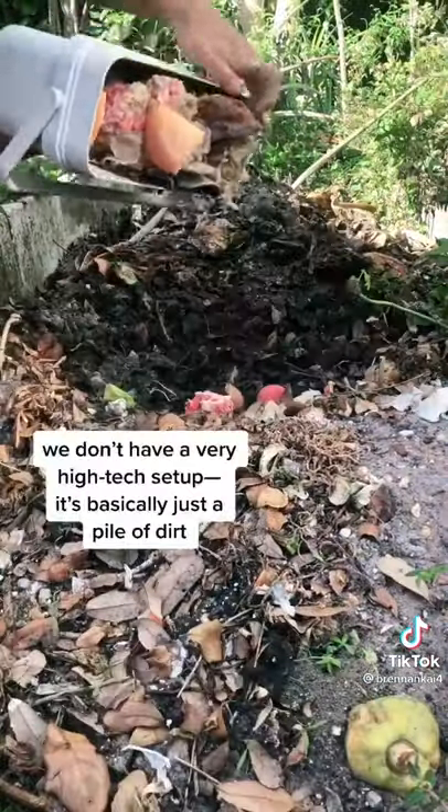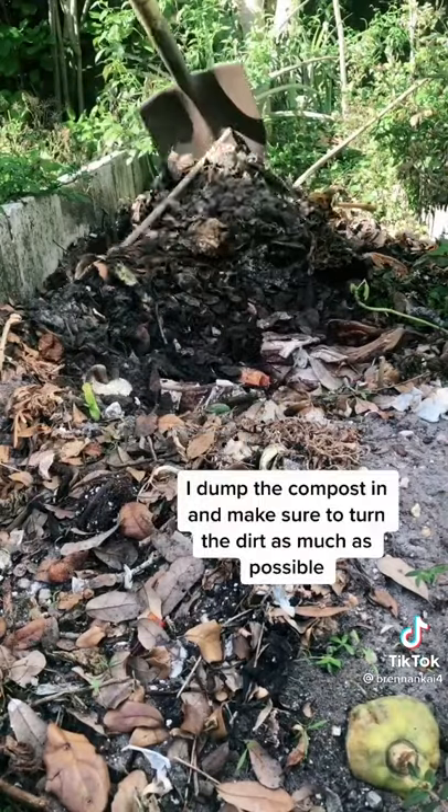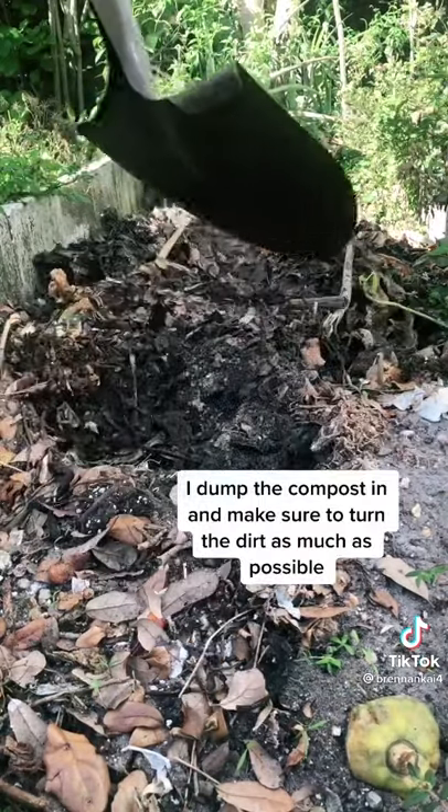We don't have a very high-tech setup — it's basically just a pile of dirt. I dump the compost in and I make sure to turn the dirt as much as possible.